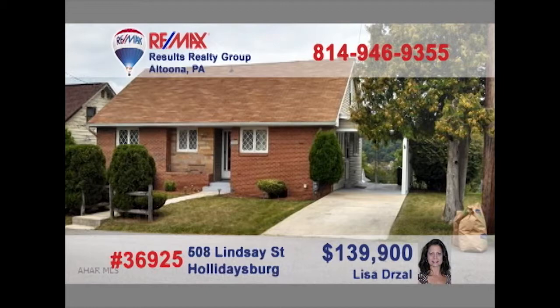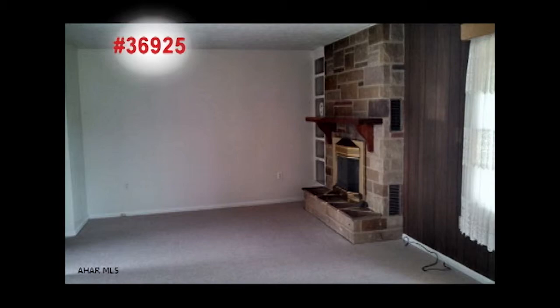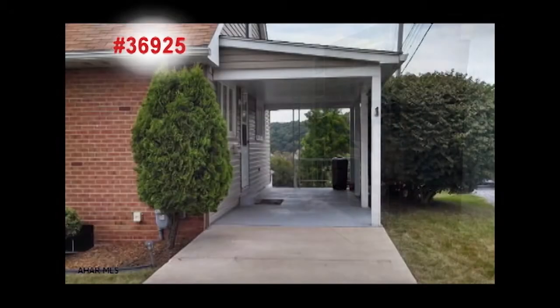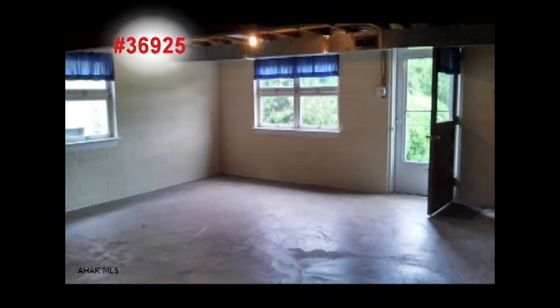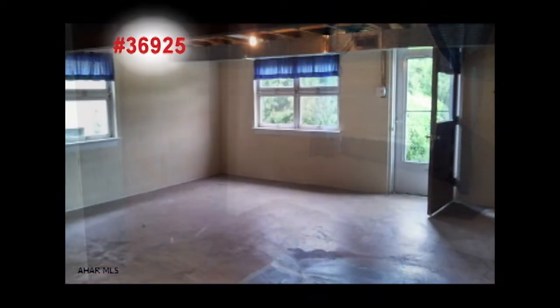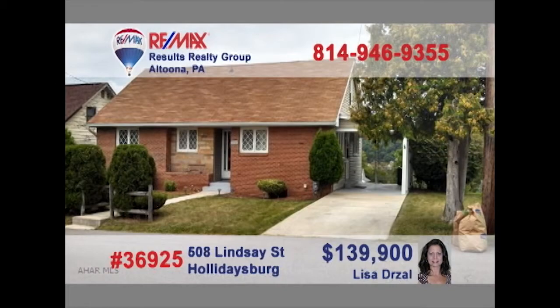Holidaysburg is our next stop to see this move-in-ready home presented by Lisa Drossel. The eat-in kitchen offers plenty of counter and cabinet space, plus a brand new stove. Entertain guests by the cut stone fireplace in the living room, or perhaps enjoy a relaxing day on the covered patio looking out over the backyard. The finished lower level is ready for your designs and ideas, and the three bedrooms offer quiet rest. Contact Lisa to take a tour.